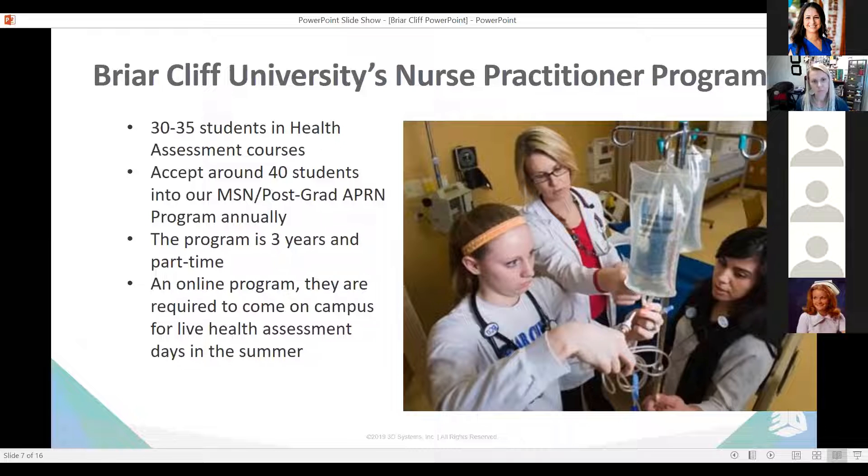Our program is considered part-time. We usually have students in five to eight credits, depending on the semester, over a three-year program. A lot of our students need to maintain part-time or full-time work status while also managing home life, so a part-time program works best for us. We have a two-day health assessment within the first summer of our program, following their fall and spring courses in advanced pathophysiology, health promotion, and advanced pharmacology.